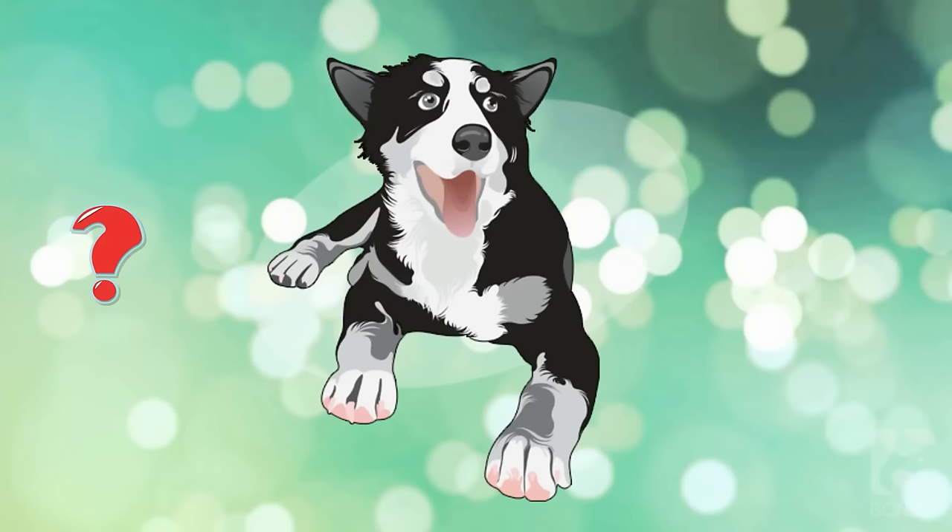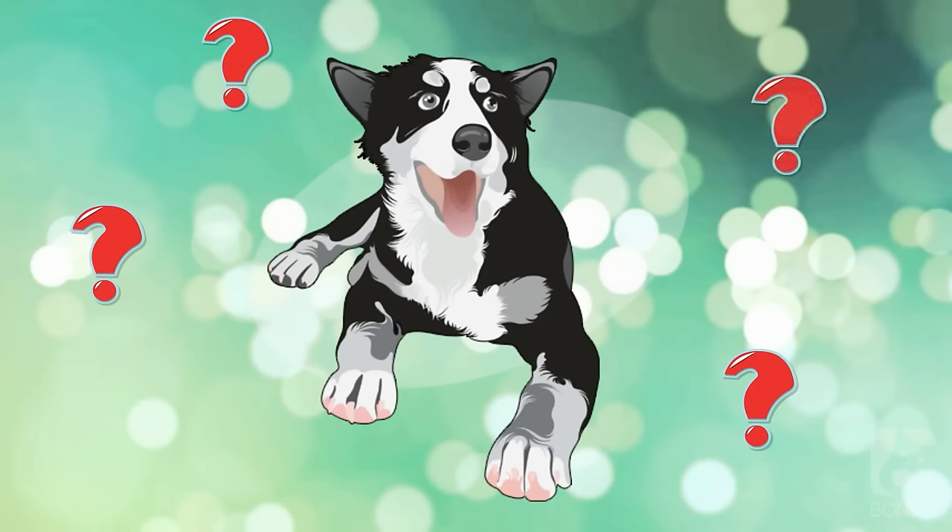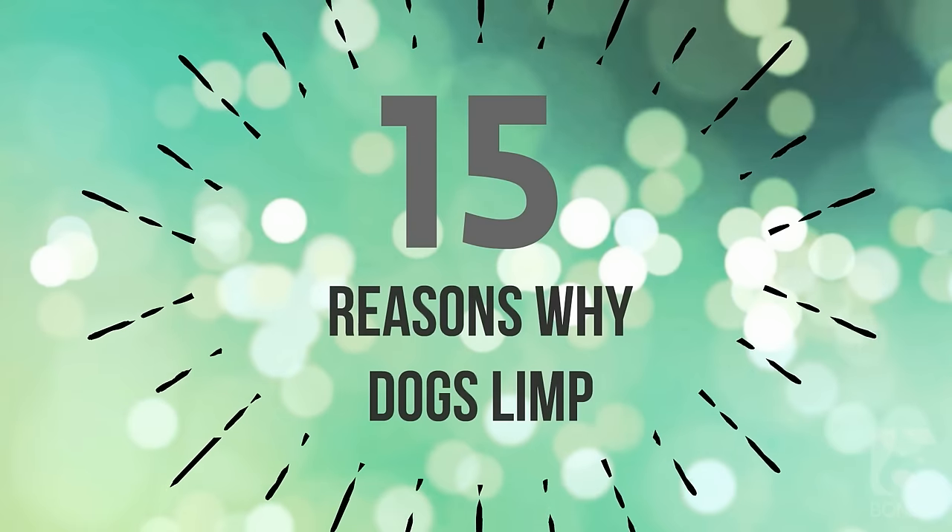When your dog begins to limp, you may be curious about the cause. Is it something minor like a burr stuck in the paw, or something more severe like a broken bone? Here are 15 common reasons why dogs limp.